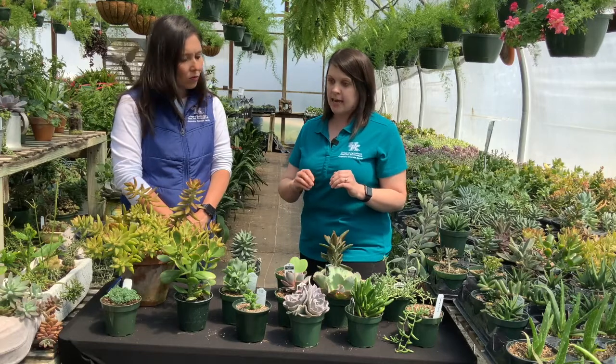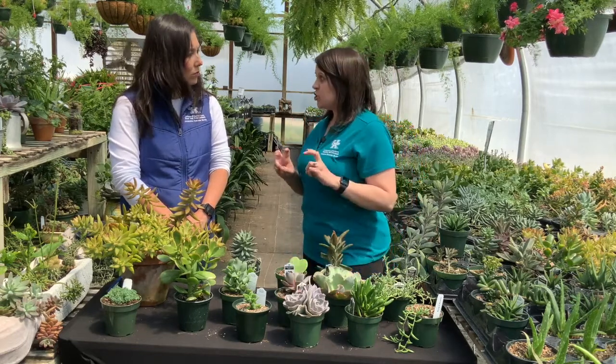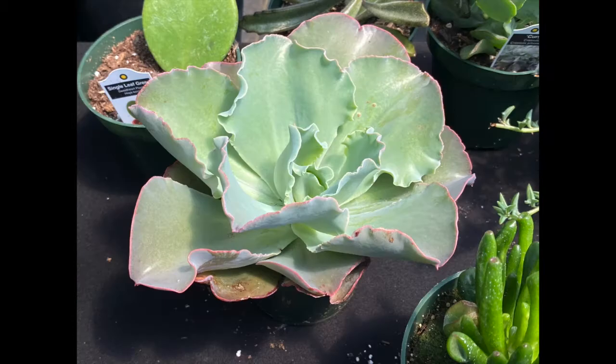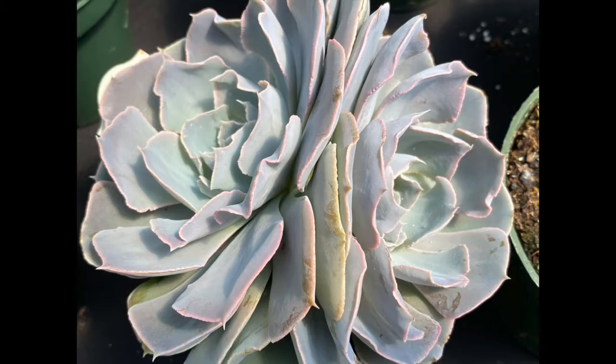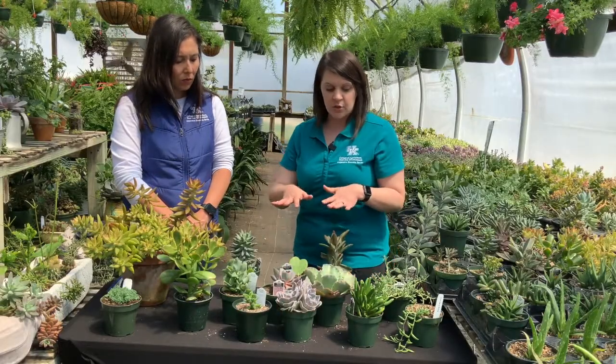The other one you can look at is called Echeveria. It kind of looks like that hen and chick look — you can see we have a couple of different ones, and it has more of a rosette type of look to it, kind of more in the center. This one's pretty cool too. It's got a double one and I really like the color. It's going to contrast against some other green forms and give you some added interest.